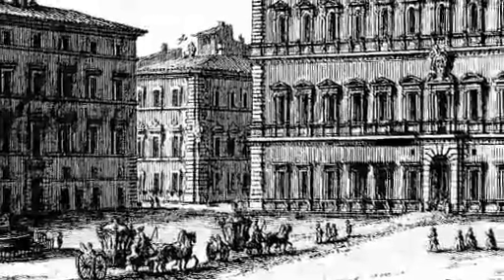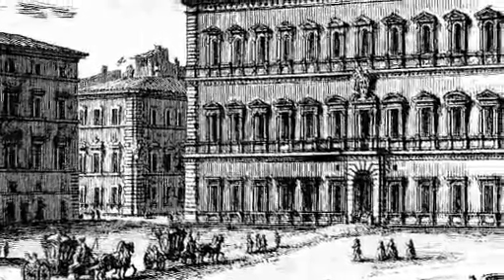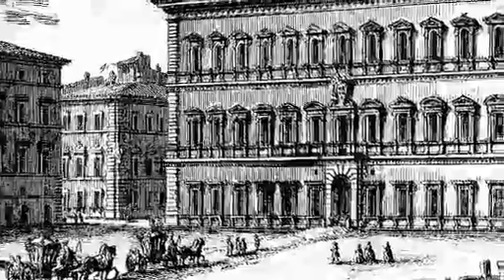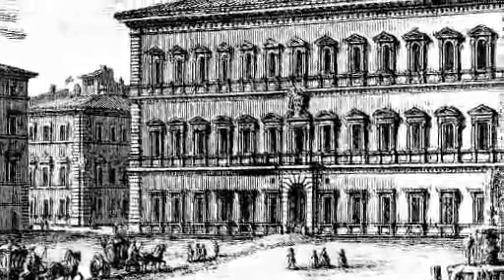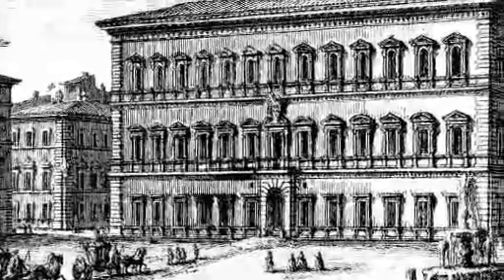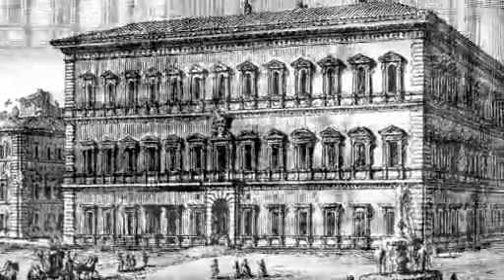The Palazzo is known as Il Dado — the Die — from its cubic form and monumental solidity. Its facade by Antonio da Sangallo, with a cornice and central window by Michelangelo, dominates the Piazza Farnese. The whole building gives an impression of imposing power and political might, appropriate for the temporary residence of Baron Scarpia.